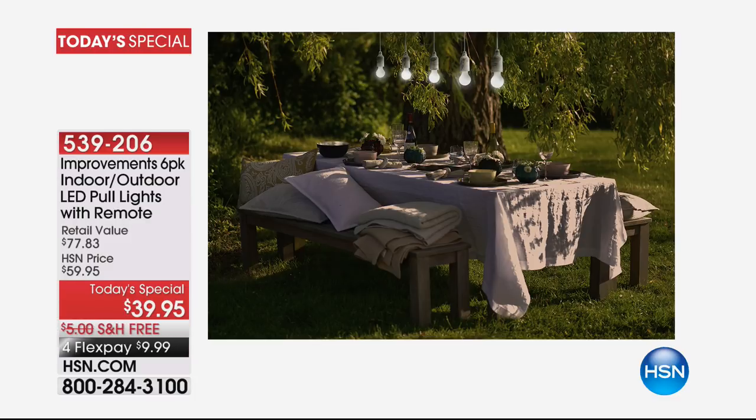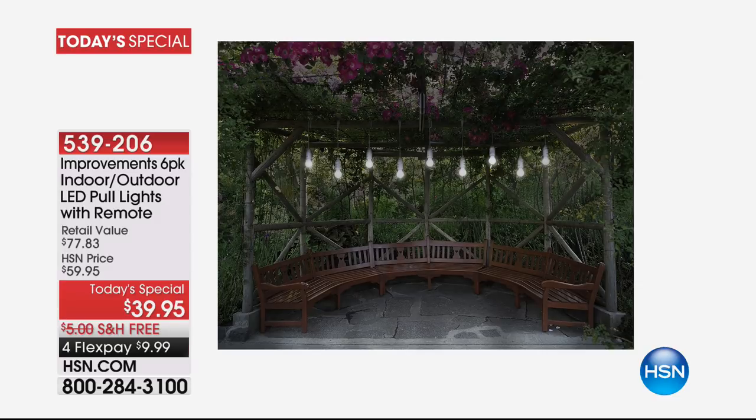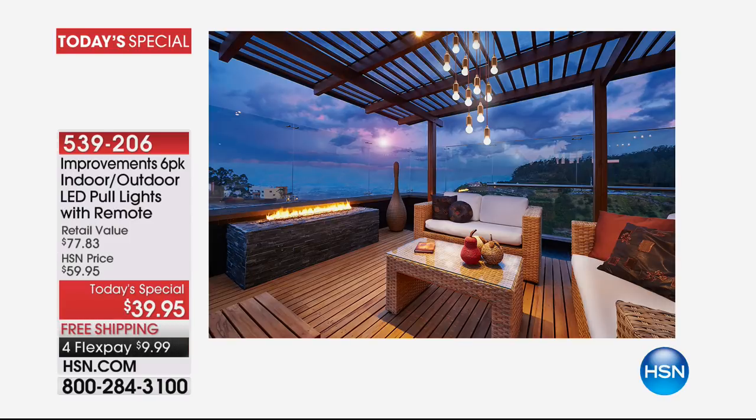Maybe the lights are going out in your home — I just had a power outage and they were gone for an hour. You are getting bright LED lights that run on batteries, so no electricity, no wires to run — indoor and outdoor. These have got it all, and it's ten dollars to get them home. That's basically a steal with free shipping and handling.